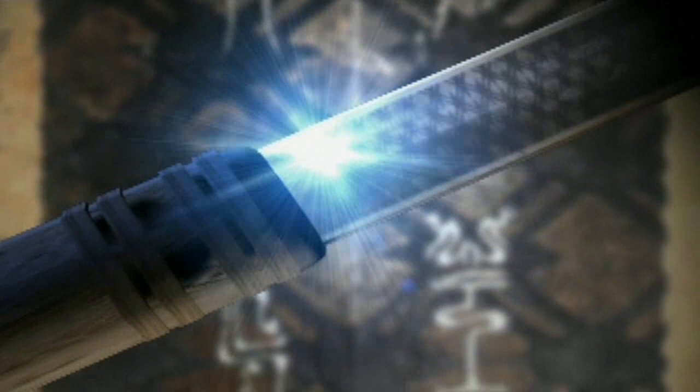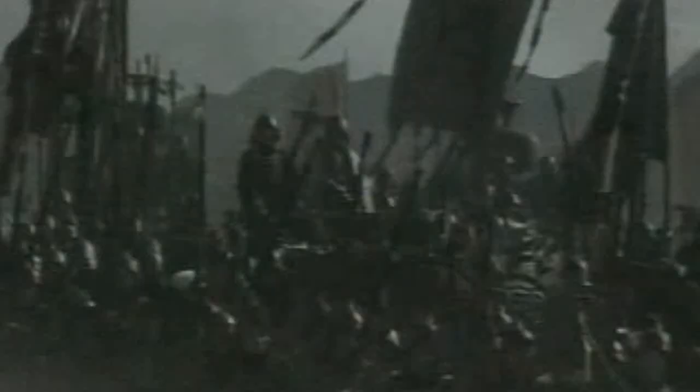In our previous episode, we explored how more than 2,000 years ago, during the spring and autumn period, the king of Yue, Guojian, made good use of this magnificent sword and other unparalleled weapons in defeating his old foe, the king of Wu.